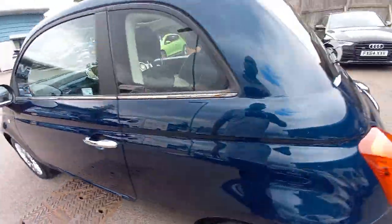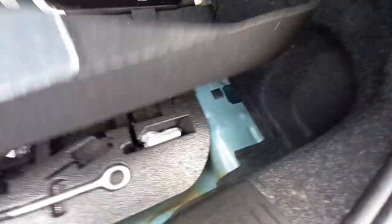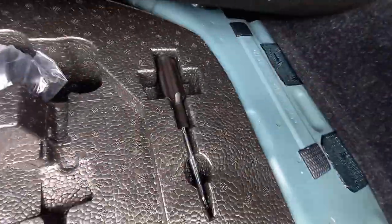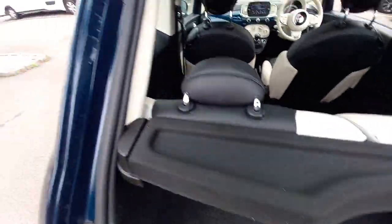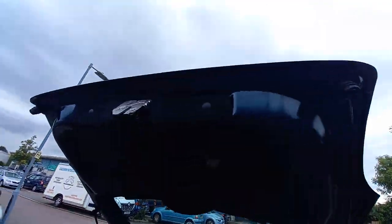Moving to the rear now — the rear is very clean. There's the miniature rear parcel shelf. Everything appears nice and clean up here as well.